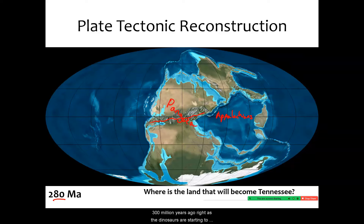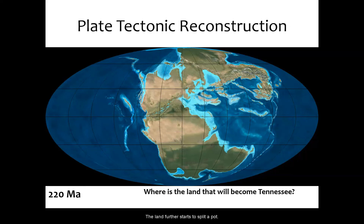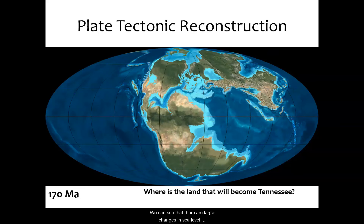About 300 million years ago, right as the dinosaurs are starting to evolve and come into existence, those mountains start to erode and the land further starts to split apart. We can see that there are large changes in sea level — here we have water intruding into the western coast of this continent, right around where the original island arc ran into this continent.